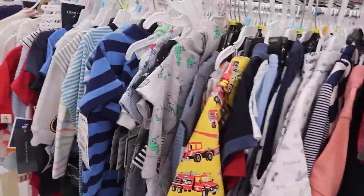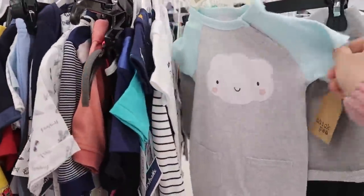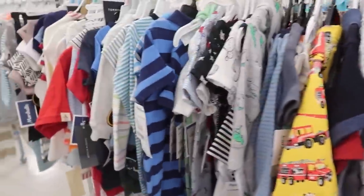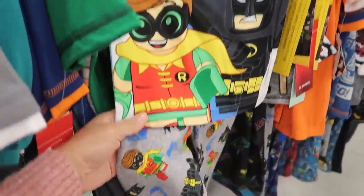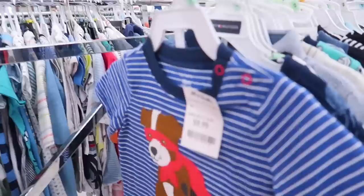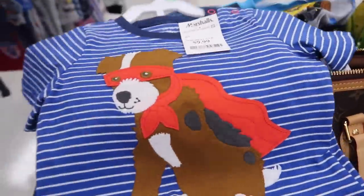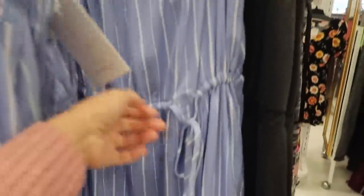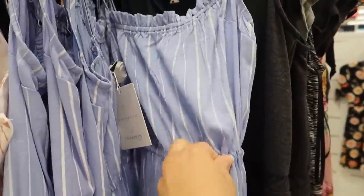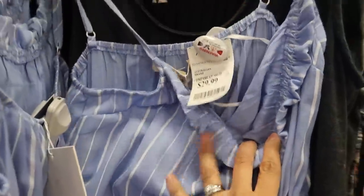I've got to look at the kids' stuff — I always have to. I have to get this! My kid's birthday party theme is Batman Robin and I found this in a 4T. And I'm getting this for Jacob because it's so cute. Do you guys see this dress? It's kind of long, it's adjustable. I'm going to try an extra small to see if it fits — it's $29.99.